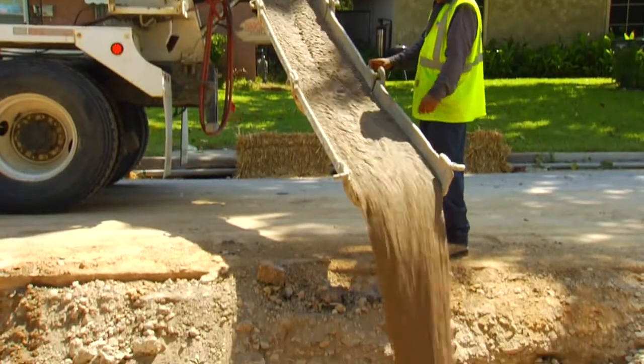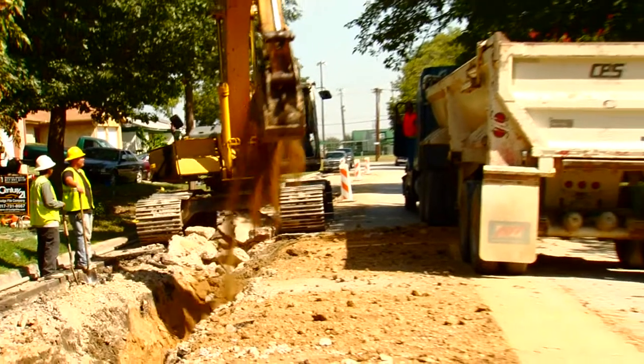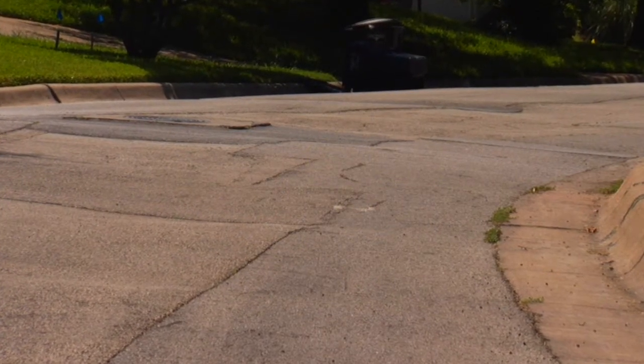Flowable fill is an excellent alternative to conventional backfill applications. Too often, this backfill is poorly compacted, resulting in deterioration of roadways. Repeated repair can result in a waste of taxpayer dollars.